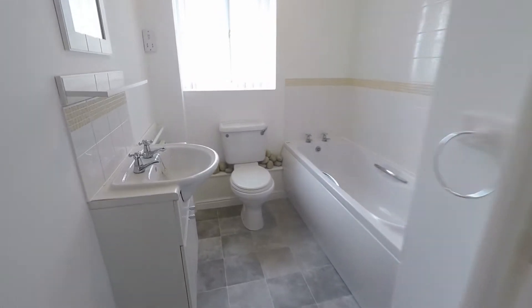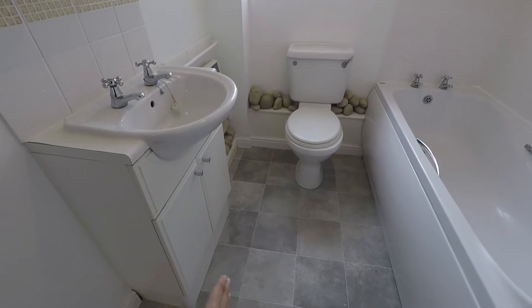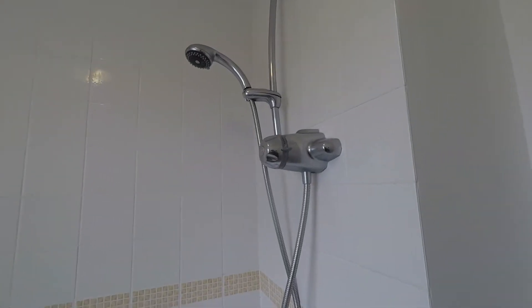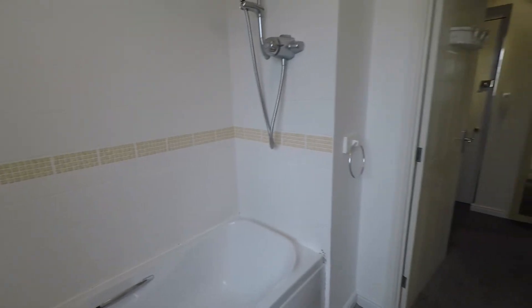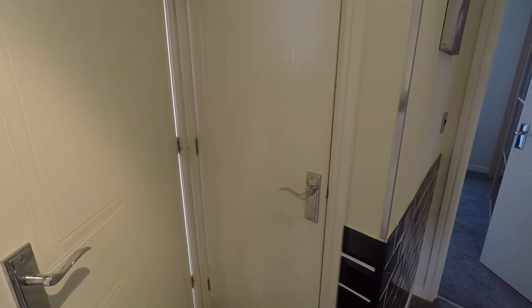Next up we have the bathroom. It's a good modern bathroom. You have the WC and hand basin with storage just underneath. You have your bath with a wall-mounted shower just above. This area is tiled as well, which is great for maintenance and cleaning. Lovely fresh decor, sure to appeal to most tastes. And just behind the door there is an airing cupboard with great storage space for your towels and bedding.